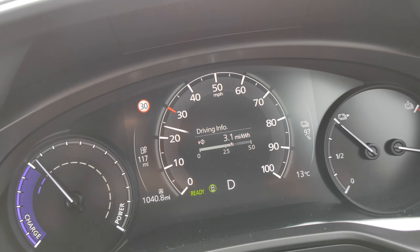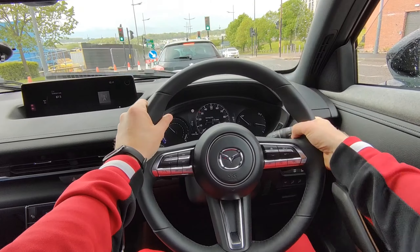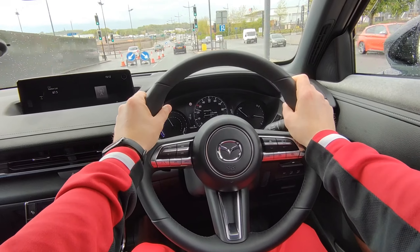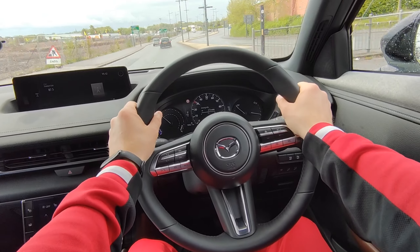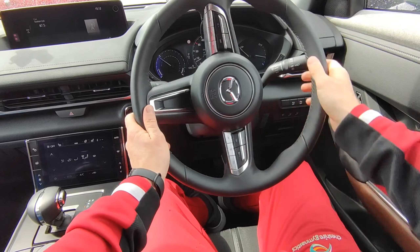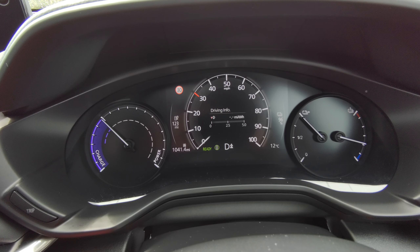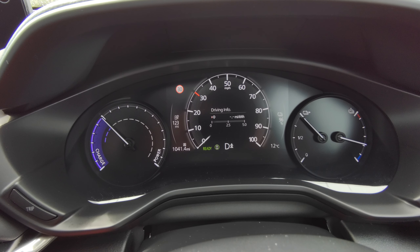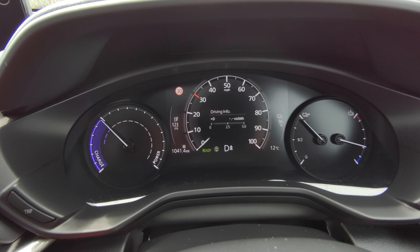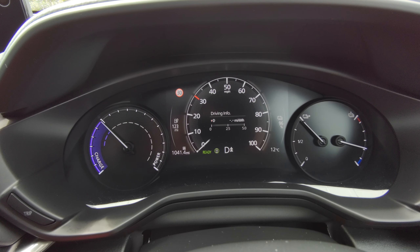The range is showing 117 miles, average consumption 3.1 miles to the kilowatt-hour — interesting. I actually turned the aircon off, so now I'm getting 123 miles. I've managed to reset the miles-per-kilowatt trip counter too.